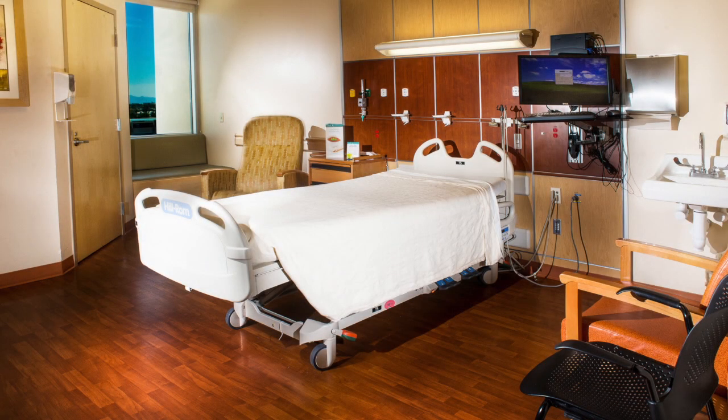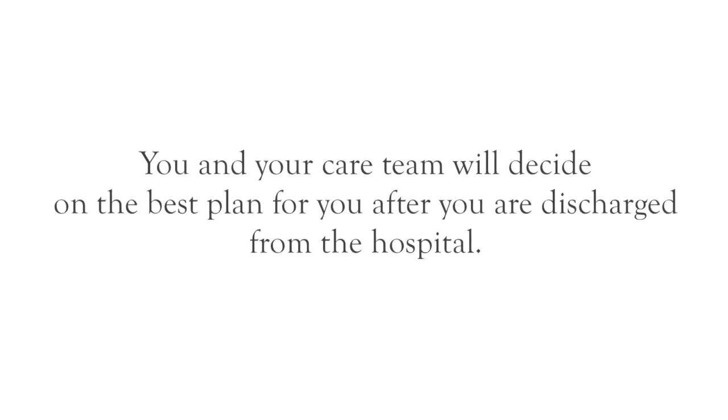Everyone is different, and so is every discharge plan. After surgery, most patients spend a few days in the hospital and then go home. Occasionally, some patients go to a rehabilitation center for part of their recovery. Most physicians prefer that their patients go straight home, but several people will have input into your discharge plan, including you, your physician, therapist, case manager, and social worker.